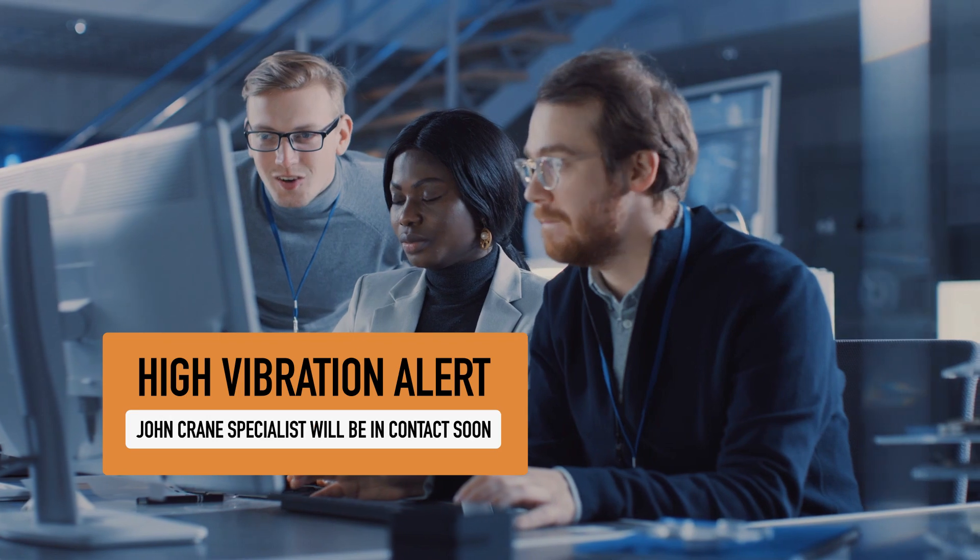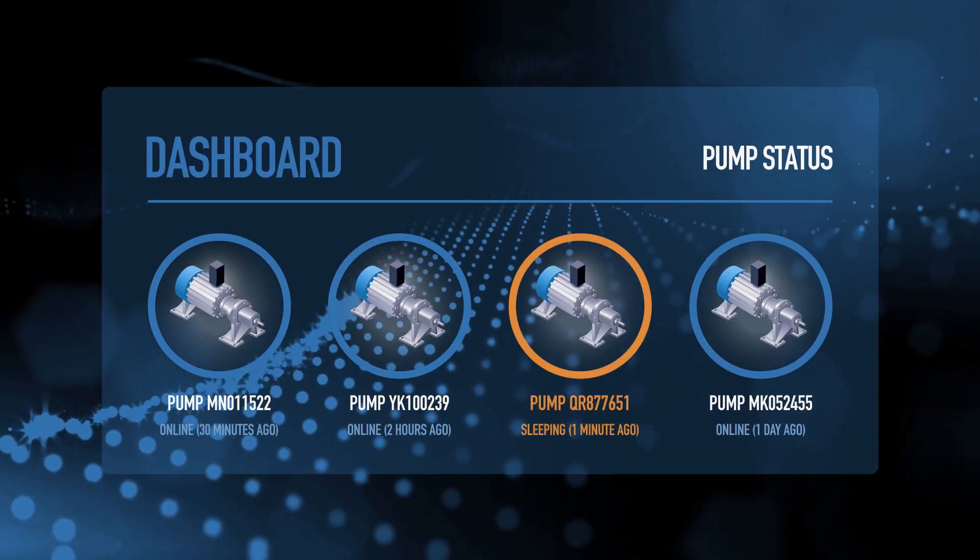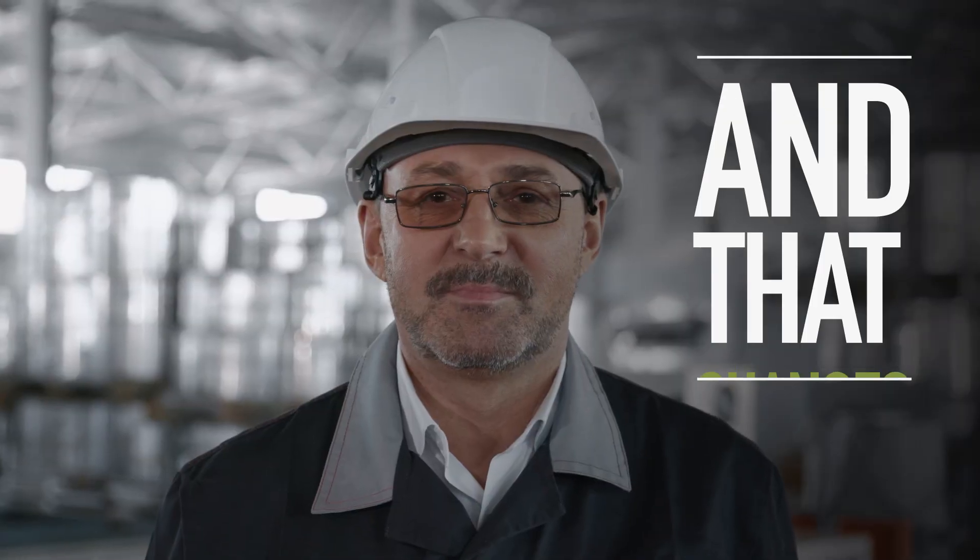It gives them the power to take corrective action before problems arise, not after. And that changes everything.